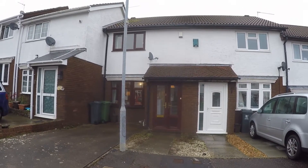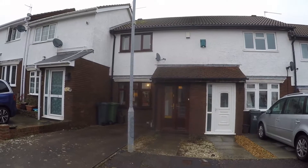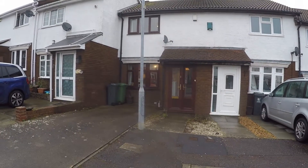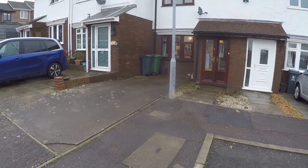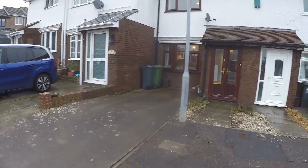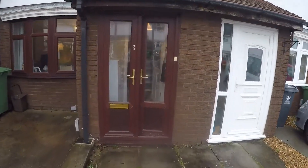Welcome to this video tour of this two-bedroom terrace property situated on Vendra Close in St. Melons. We're just starting outside the front of the property. As you can see, you have off-road parking available directly outside the front. Then we have a small path leading up to the front entrance.